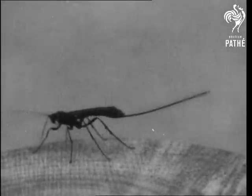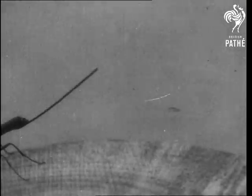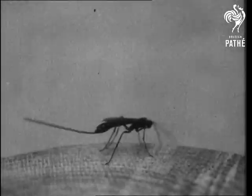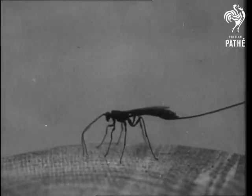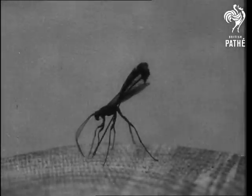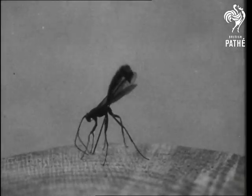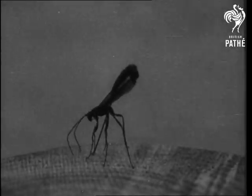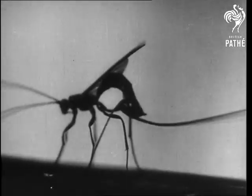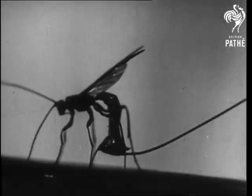Rissa feels carefully over a pine tree trunk to find out if a wood wasp grub is tunneling below. Evidently she has found one, for she whips her egg-laying apparatus out of its cover, and with it drills a hole down through the solid timber to the wood wasp's grub below. In this picture, the drill is deep in the timber, and the cover is sticking out behind.